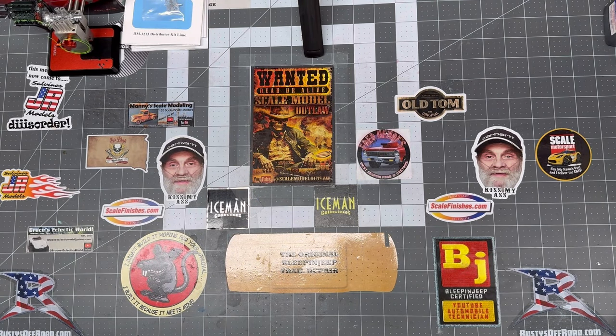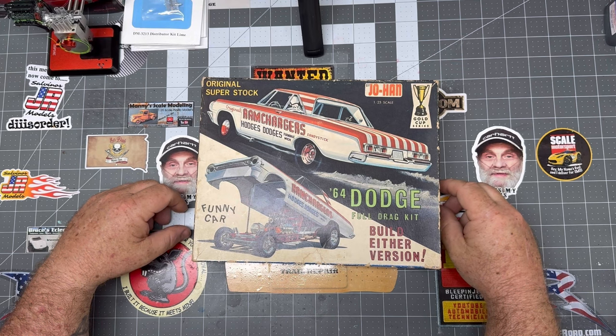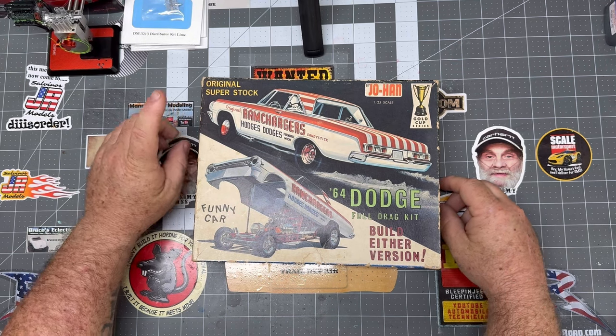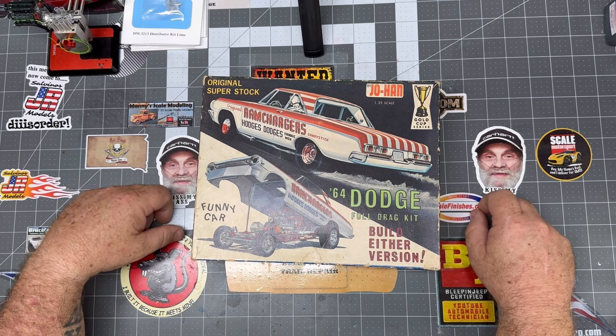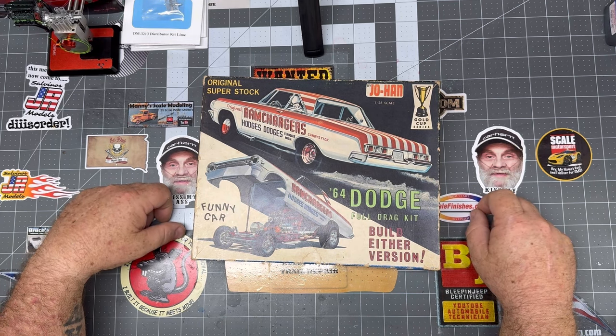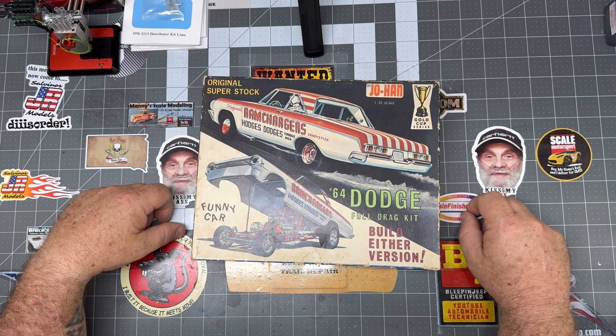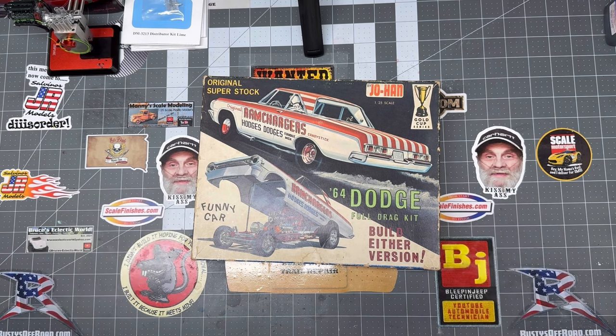Here we are — last but not least. I saved this one for last because it's a really cool kit. It's a Johan 64 Dodge full drag kit — build either version. You can build the original super stock or the funny car. Really, really cool kit. Not somewhat rare, but it's a hard one to find. Probably the longest stash add we've ever done.